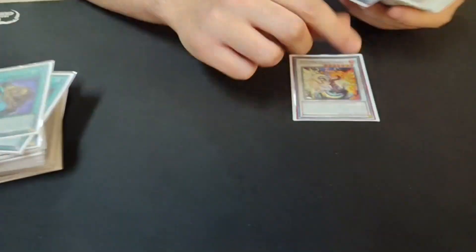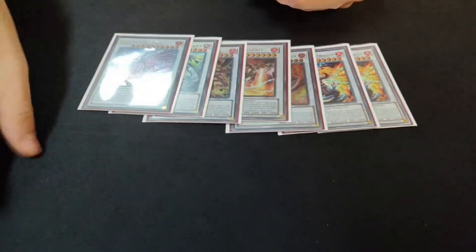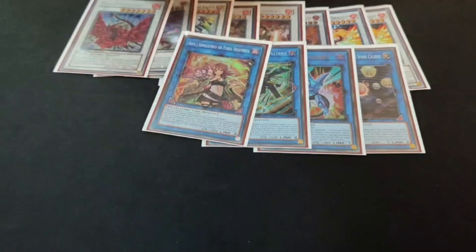Let's see the extra deck. The extra deck is pretty standard — 1-1-1-1-1-1-1, pretty good.